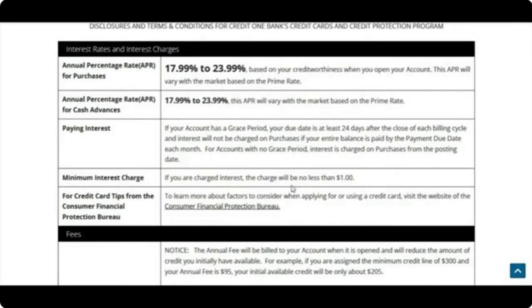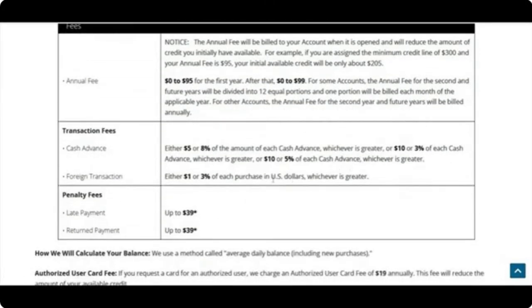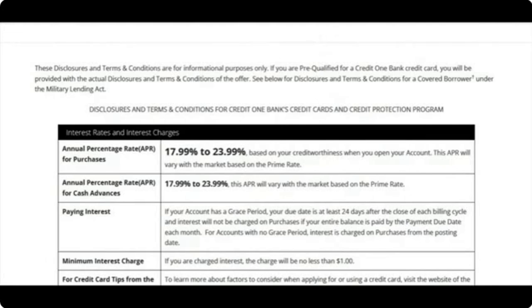The minimum interest charge is $1 — same as First Premier. Annual fees are $0 to $95 for the first year, then $99. The annual fee will be billed to your account when it's opened and will reduce your available credit. For example, if you're assigned the minimum credit line of $300, you'll have an initial available balance of $205 — so pay that immediately. Don't do cash advances, don't be late, and make sure your payment check isn't returned.